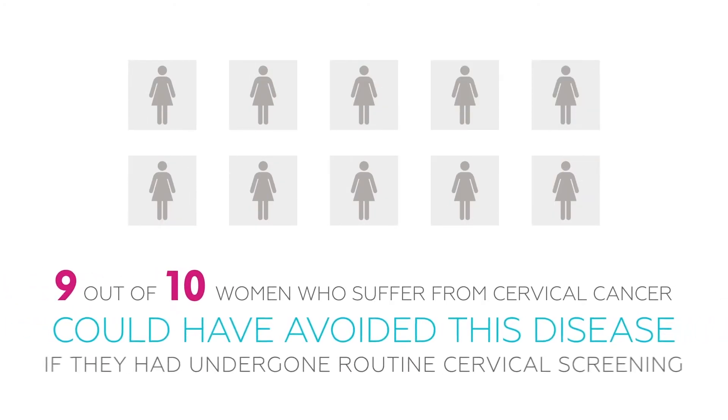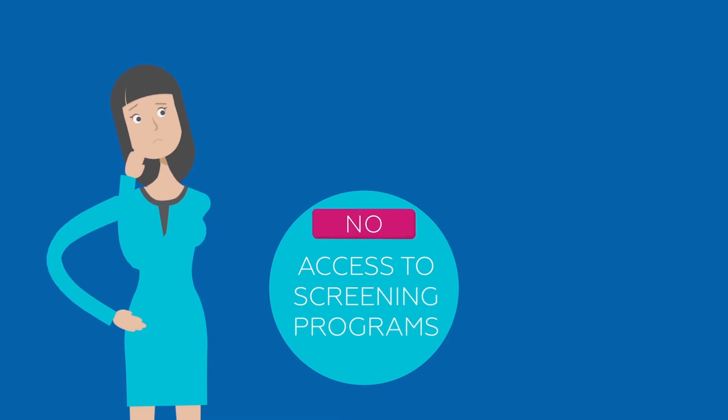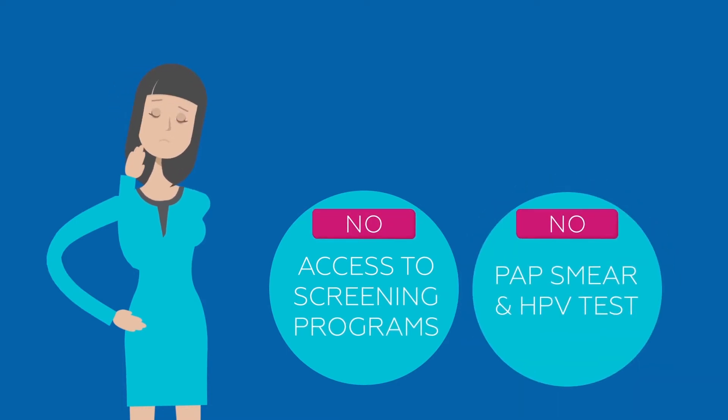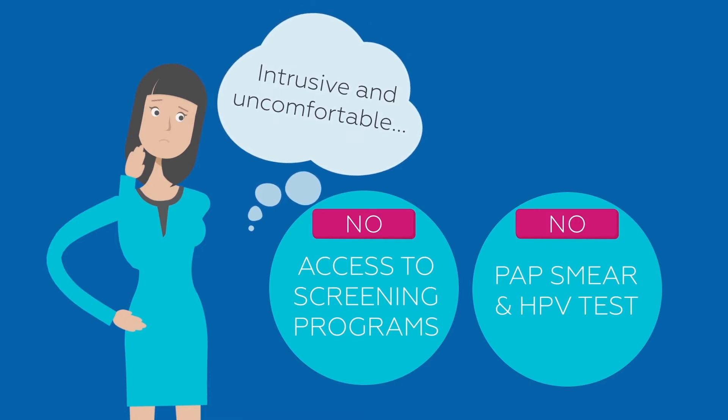It is estimated that 9 out of 10 women who suffer from cervical cancer could have avoided this disease if they'd undergone routine cervical screening. Unfortunately, many women have no access to screening programs, or they choose not to be screened by conventional pap smear or HPV test methods, which many women find intrusive and uncomfortable.